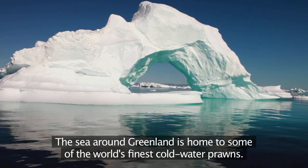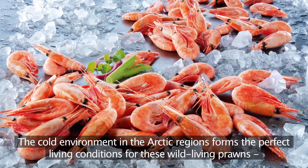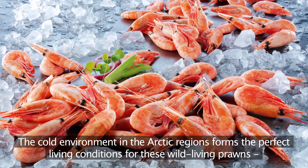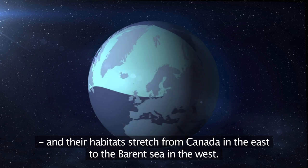The sea around Greenland is home to some of the world's finest cold water prawns. The cold environment in the Arctic regions forms the perfect living conditions for these wild living prawns, and their habitat stretches from Canada in the east to the Barents Sea in the west.